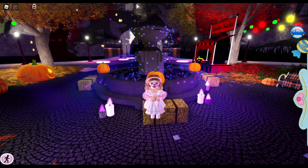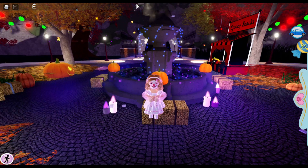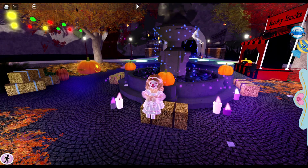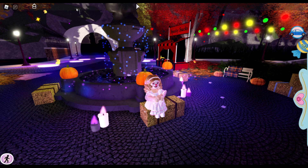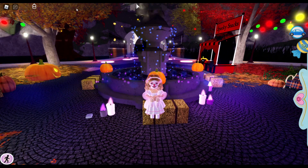Hello, my name is Lindsay and today we are back in Royal High because the Halloween update is finally back. I know a lot of you guys saw it coming out yesterday but it is out now. It is currently in private servers only and new servers, and it will be out in all servers tomorrow.